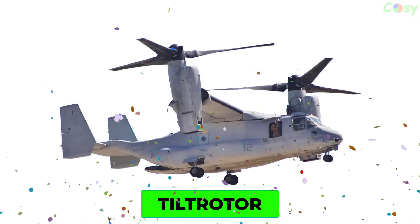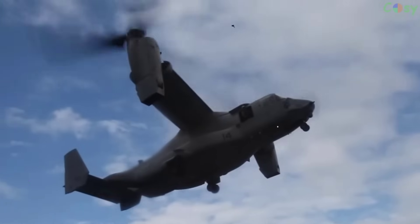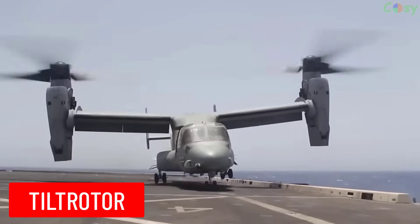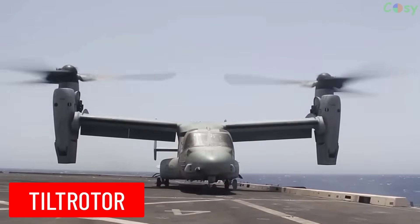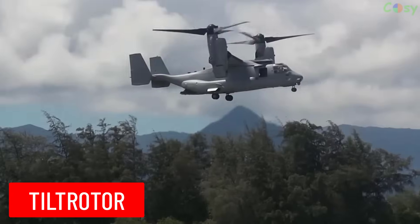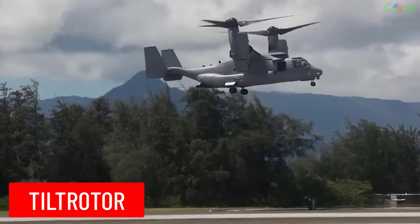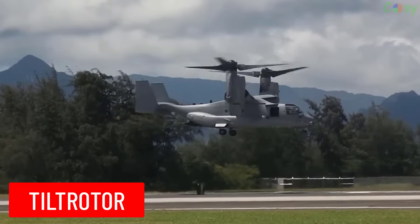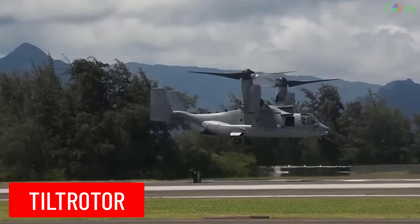Tilt Rotor: an aircraft that uses rotor blades which can be tilted to function as either helicopter-style rotors for vertical takeoff and landing or as propellers for forward flight.